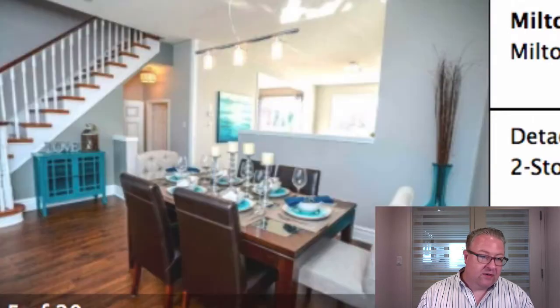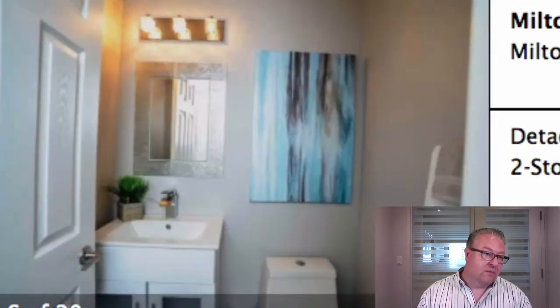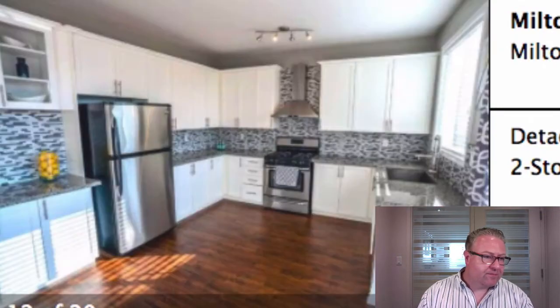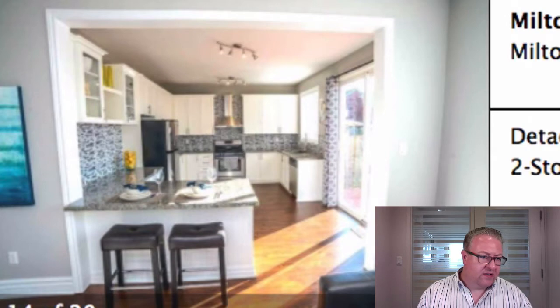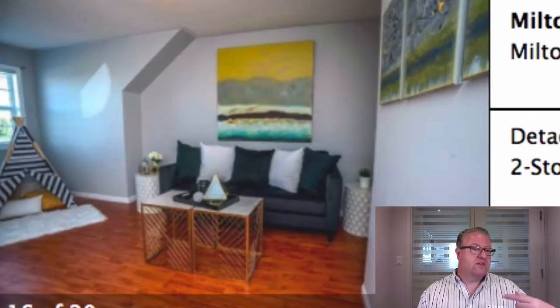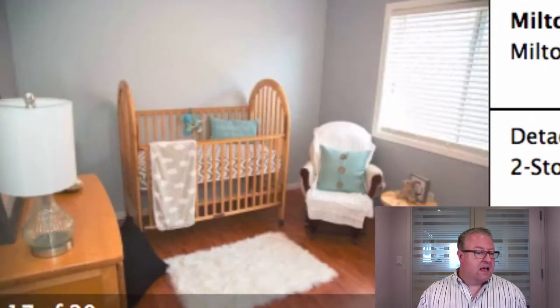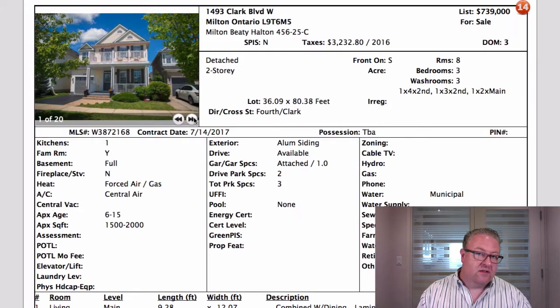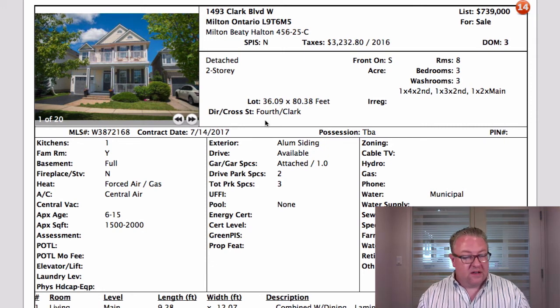This one on Clark at $739 looks good. I sold this home years ago when it was probably only a couple of years old and the finishes look good. I'm not sure about that backsplash, but it's three bedrooms and then there's a loft upstairs which you could turn into another bedroom if you wanted to — it wouldn't be hard to close it off. It is set up to potentially do a fourth bedroom, and $739 for 1,900 square feet is very good.